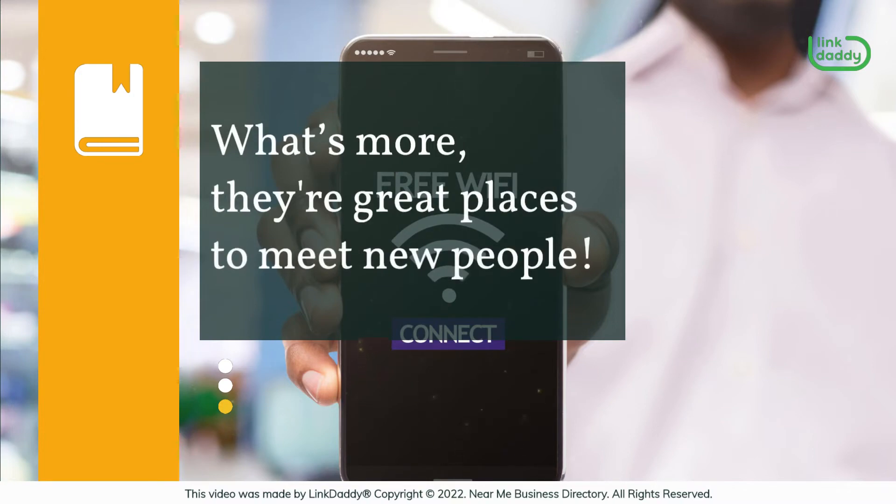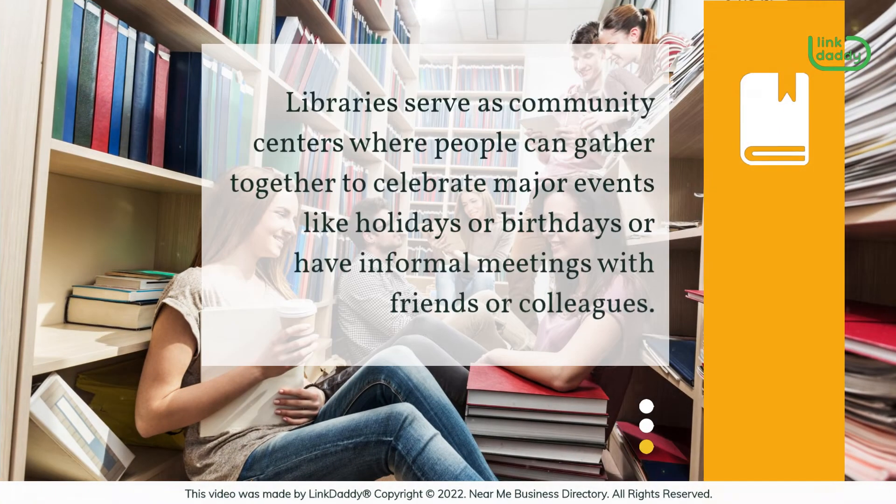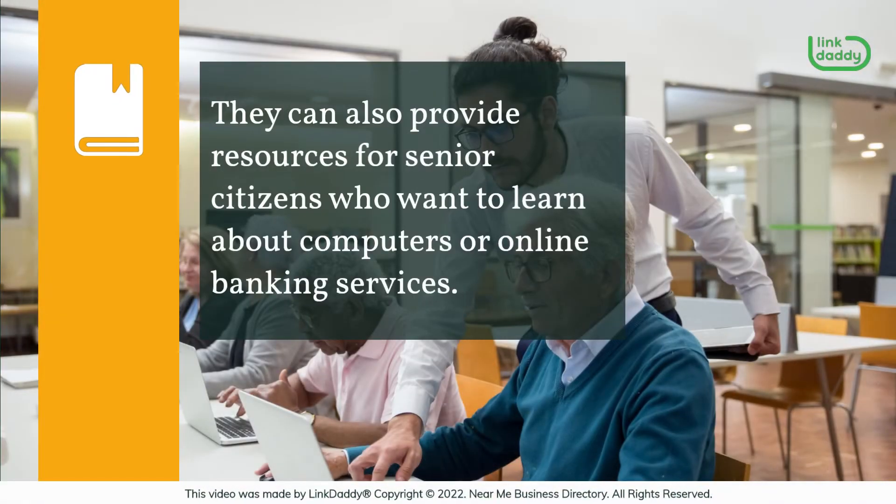What's more, they're great places to meet new people. Libraries serve as community centers where people can gather together to celebrate major events like holidays or birthdays, or have informal meetings with friends or colleagues. They can also provide resources for senior citizens who want to learn about computers or online banking services.